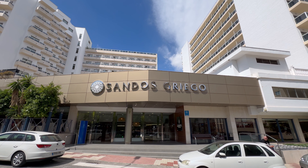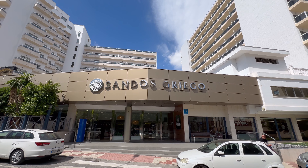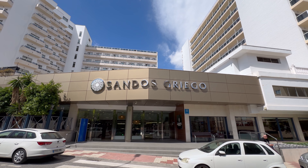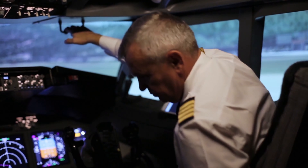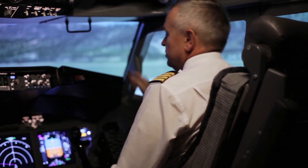If any of these options catch your eye, check out the links in the description box below to my website. You'll find detailed reviews and handy links to Expedia and Booking.com. Now let's talk about getting to Hotel NCH.